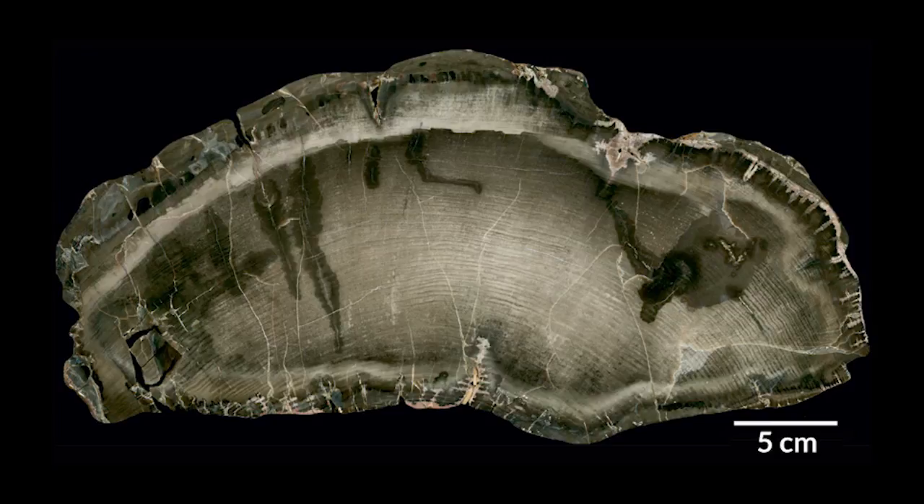A study of Permian tree rings has shown evidence of an 11-year sun cycle. We still see this cycle today, with solar radiation, solar flares, and sunspots all moving in an 11-year cycle. According to NASA, the 25th human-observed cycle is expected to peak in 2022. The discovery of this in Permian trees also leads us to understand more about how the sun influenced life throughout all of history.